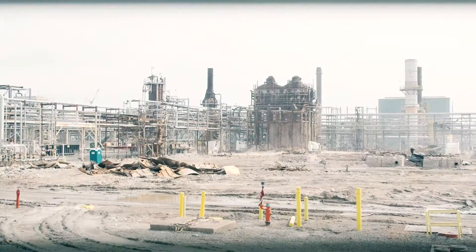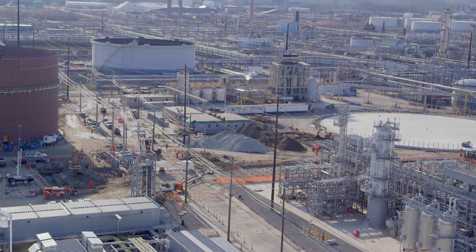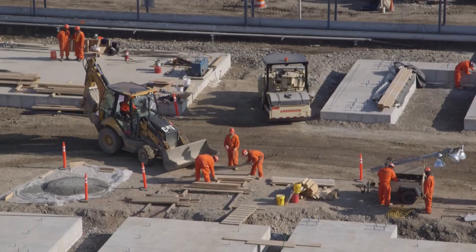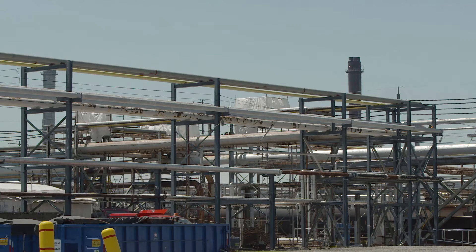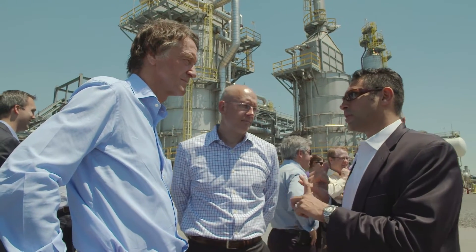But with a deal agreed to supply INEOS with ethane for the foreseeable future, investment followed and work began on building a new terminal and state-of-the-art tanks to cryogenically store the gas. What I find very exciting about this partnership with INEOS is that it really underpins the future of this facility, and will maintain its status and underpin the growth and economic stimulus of this area for years to come.